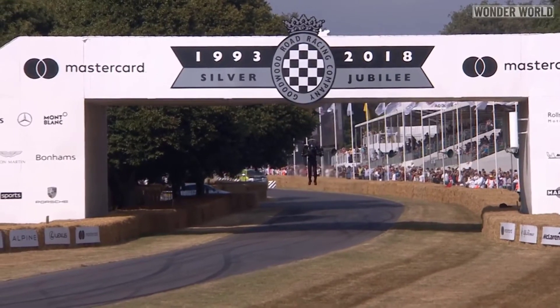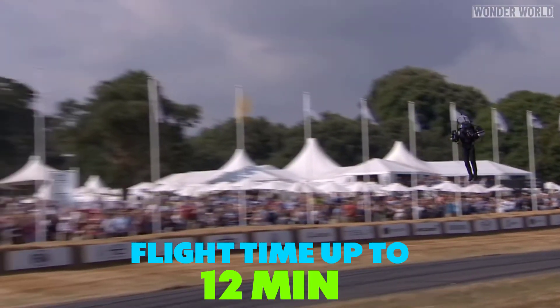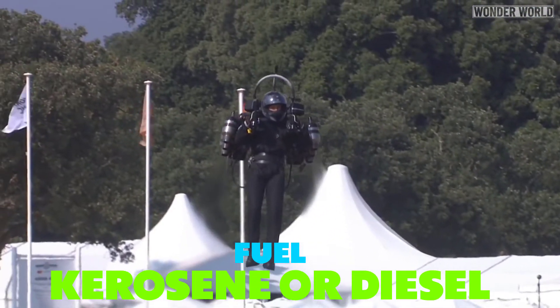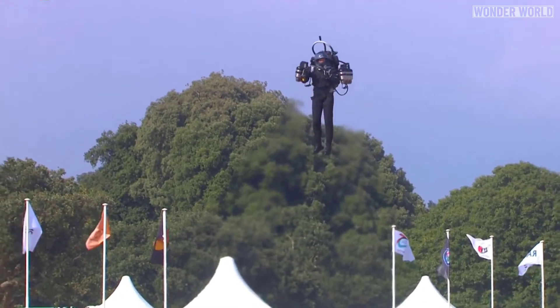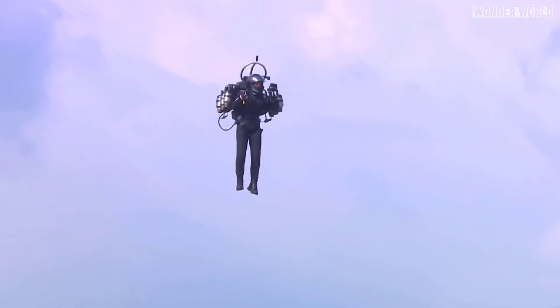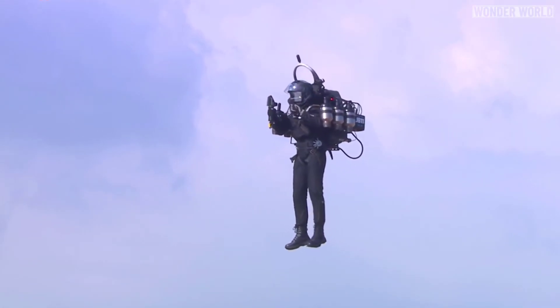The JB-11 jetpack is capable of flying faster than 200mph, can fly for up to 12 minutes depending on the weight of the pilot, and runs on standard household kerosene or car diesel fuel. More importantly, the JB-11 has now got auto stabilisation tech built in, and in the event of engine failure, it can automatically rebalance the thrust to keep a pilot from spiralling into a fall.